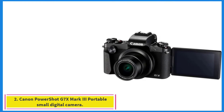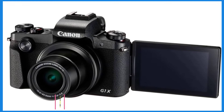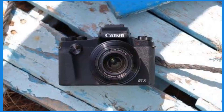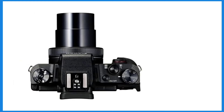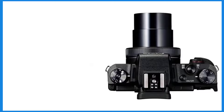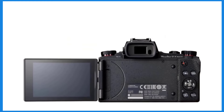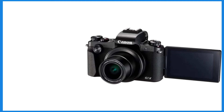Number 2: the Canon PowerShot G7X Mark III Portable Small Digital Camera. It is a popular choice among vloggers for several reasons, but it does come with some trade-offs. The flip-up screen is very convenient for vlogging, allowing you to see yourself while recording. It's compact and lightweight, making it easy to carry around for vlogging on the go. The camera also features effective stabilization, helping keep footage smooth and stable even when walking.